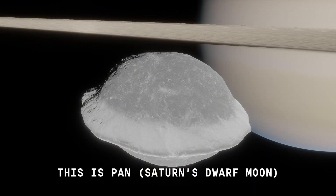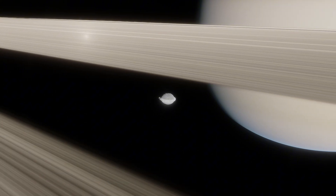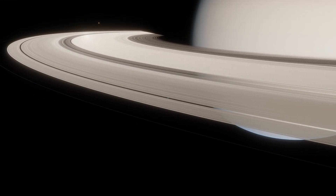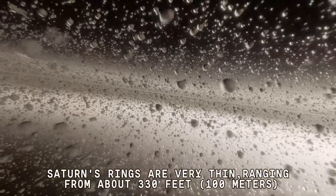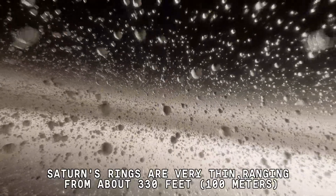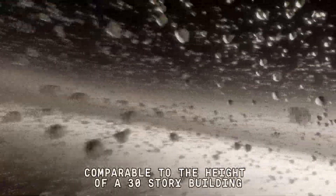This is Pan, Saturn's dwarf moon. Saturn's rings are very thin, ranging from about 330 feet, or 100 meters — comparable to the height of a 30-story building.